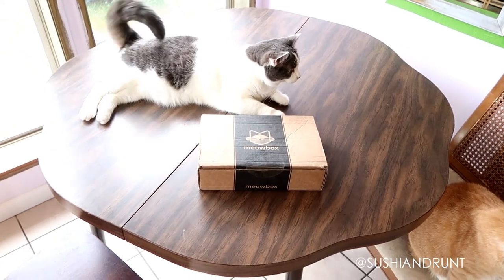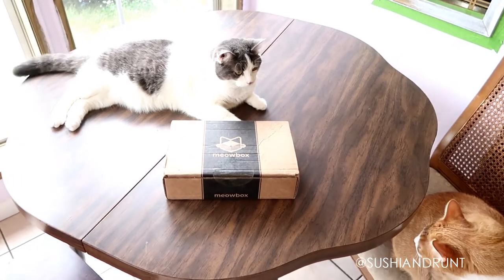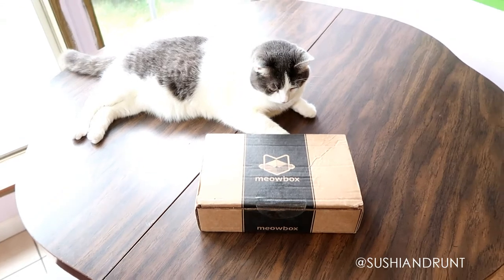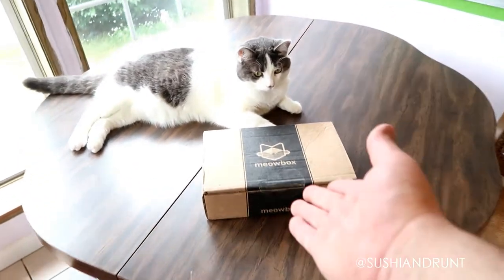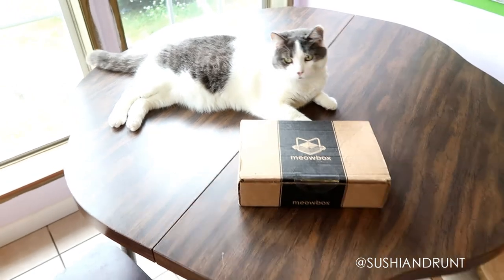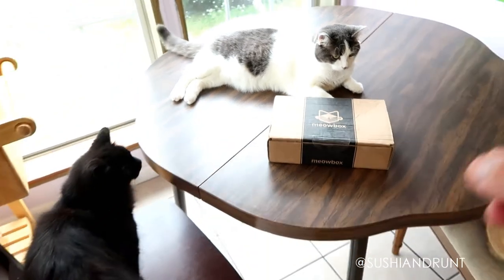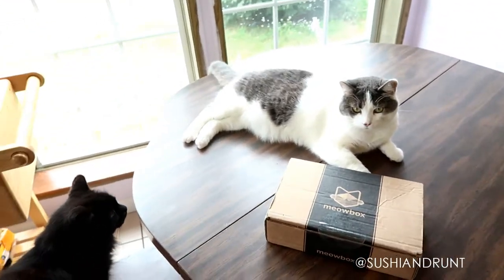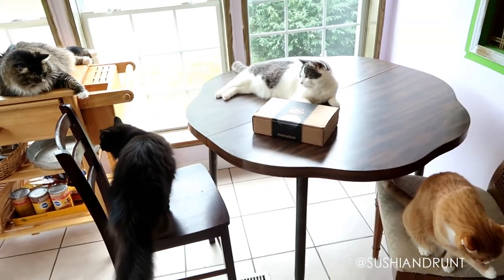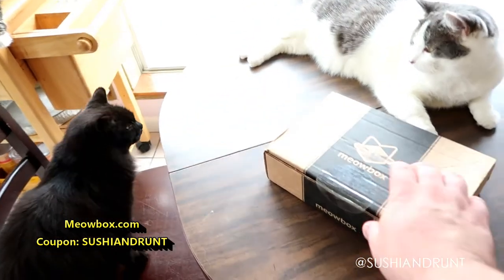Hey, what's up viewers? Thank you for tuning in to youtube.com/sushiandrunt. Check out our blog at sushiandrunt.com. Here we are unboxing the June edition of Meow Box — they sent us this and we're gonna be unboxing them for the next 12 months. We already have July's box, which we're gonna record soon. Subscribe to this channel and stay tuned for our future Meow Box unboxings. This is the only pet subscription box we currently have. You can sign up with coupon code sushi and runt. Let's get inside!